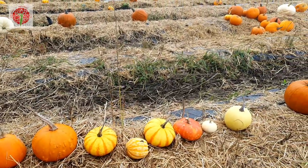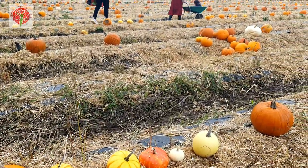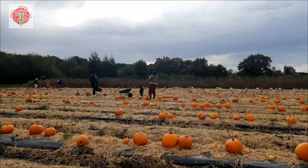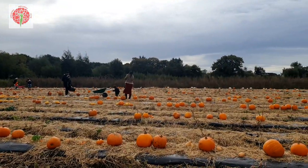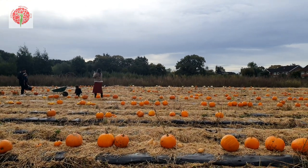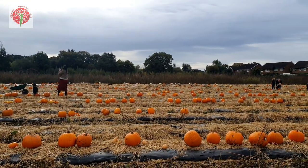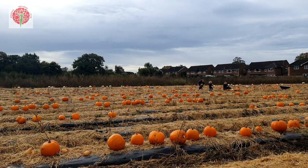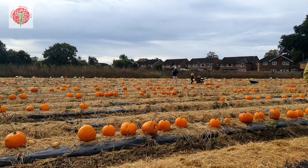If you don't want to pick up pumpkins from the field or visit the pumpkin festival, you can simply turn up and buy a pumpkin without booking from their outdoor pumpkin market. From 17th October onwards there will be a much larger selection of pre-harvested pumpkins and squashes in this pumpkin market.